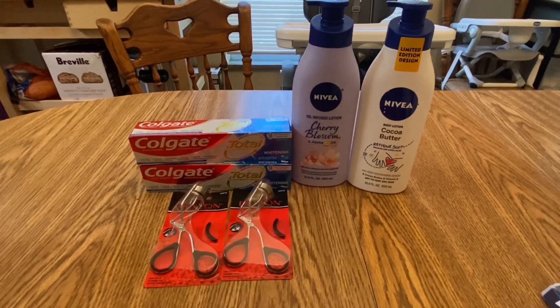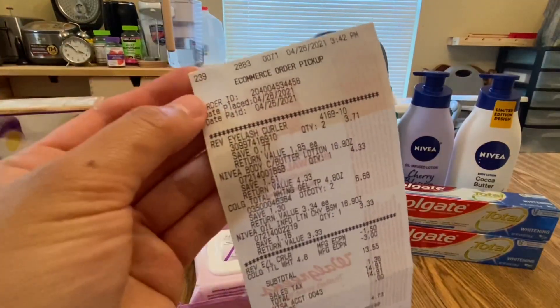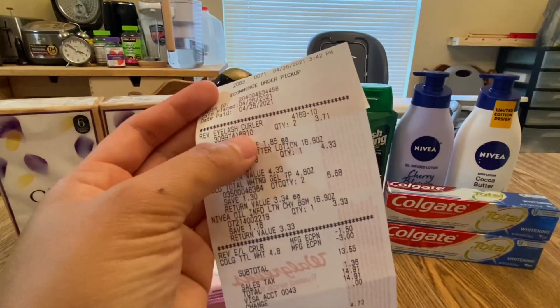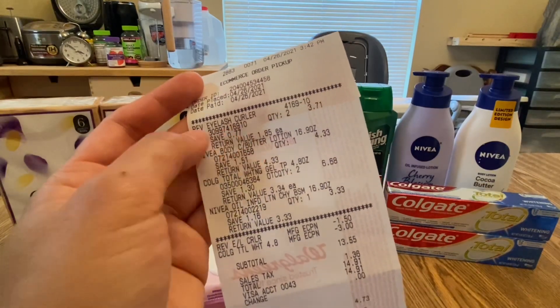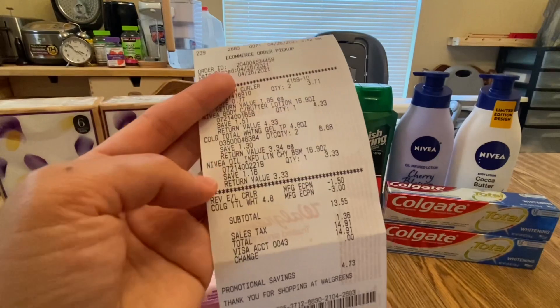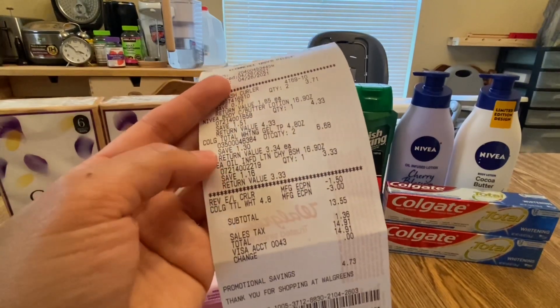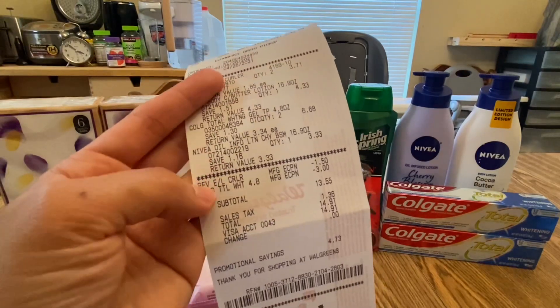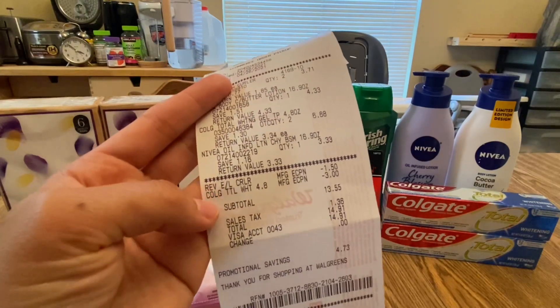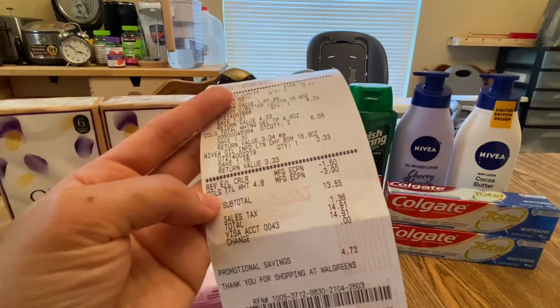On the receipt, the pricing is a bit unusual — the eyelash color shows at $2.99. The $5 off was already applied to each Nivea item, the Revlon digital coupon is listed here, and the Colgate digital coupon is also here.